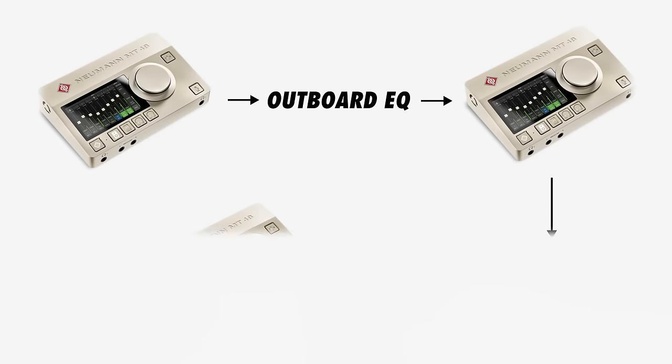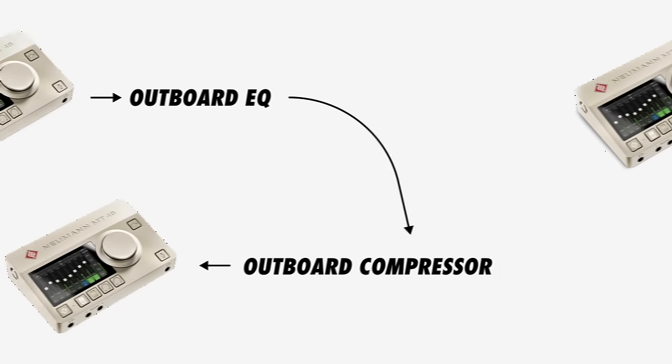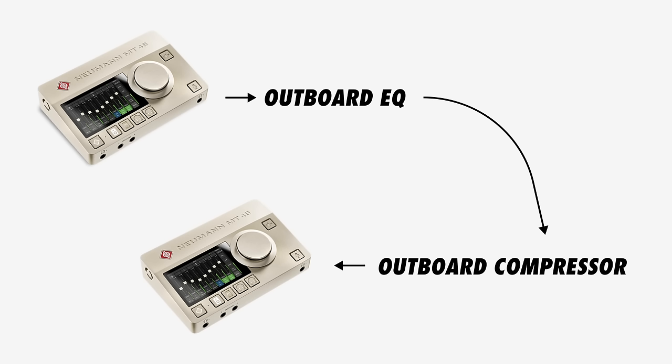For example, going out to an EQ, back in, out to a compressor, and back in will lead to more noise than going out to the EQ, then to the compressor with an analog connection, and back into the converter. But today's converters are extremely high-quality, so don't worry about this too much.